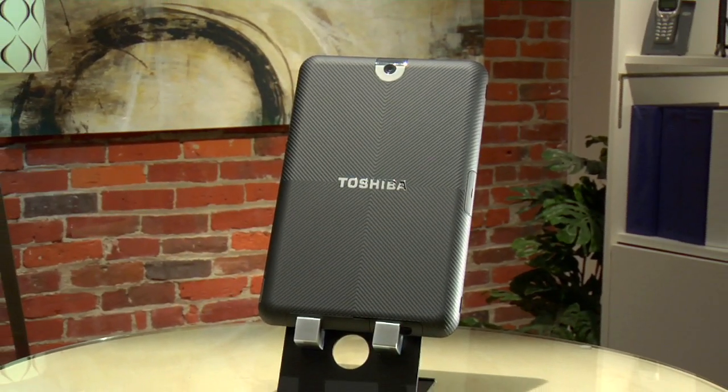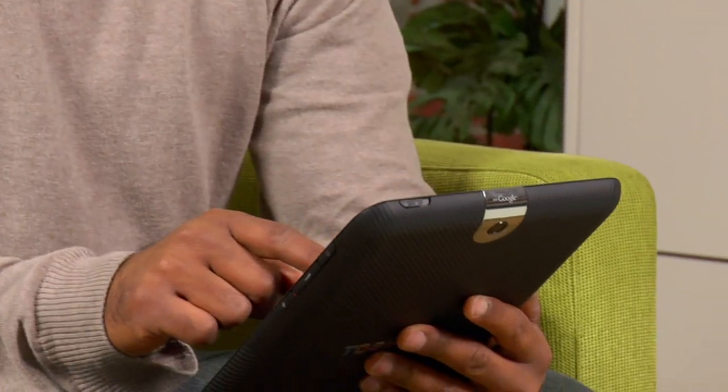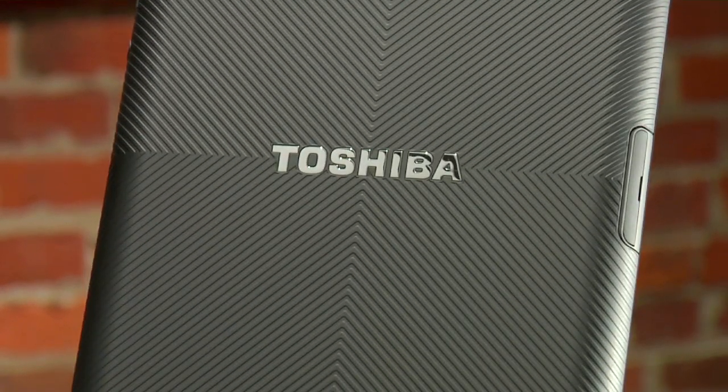Weighing in at 1.6 pounds with a rubberized back panel, it's a device that you'll find easy to hold. You can swap the back panel out to express your own style with your choice of six colors, and you can swap batteries to go that extra mile when you're on the road.